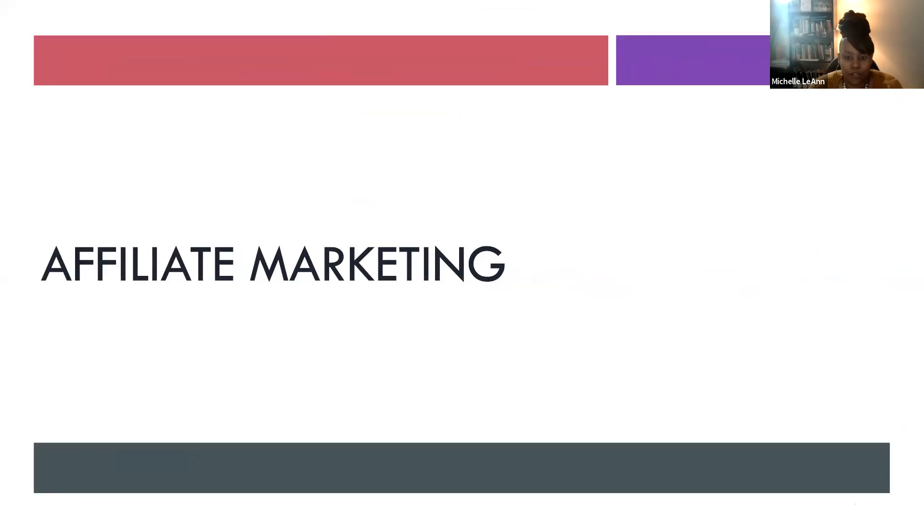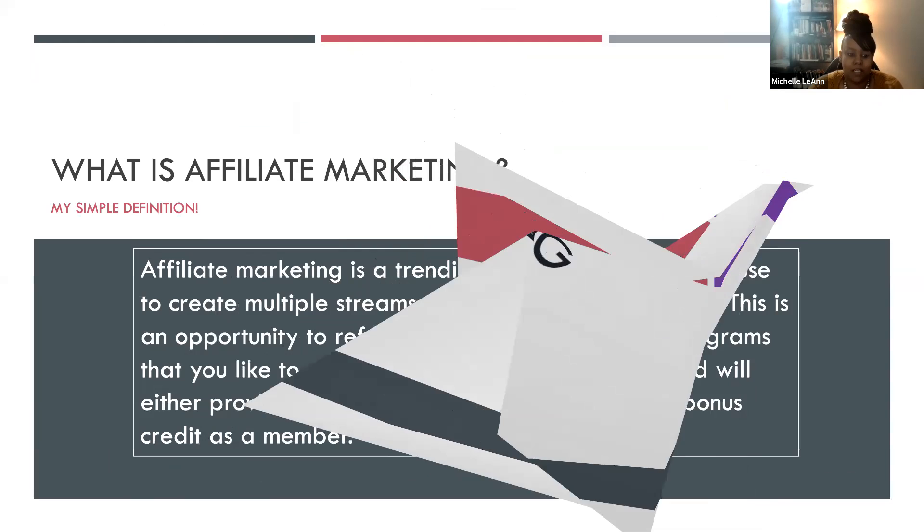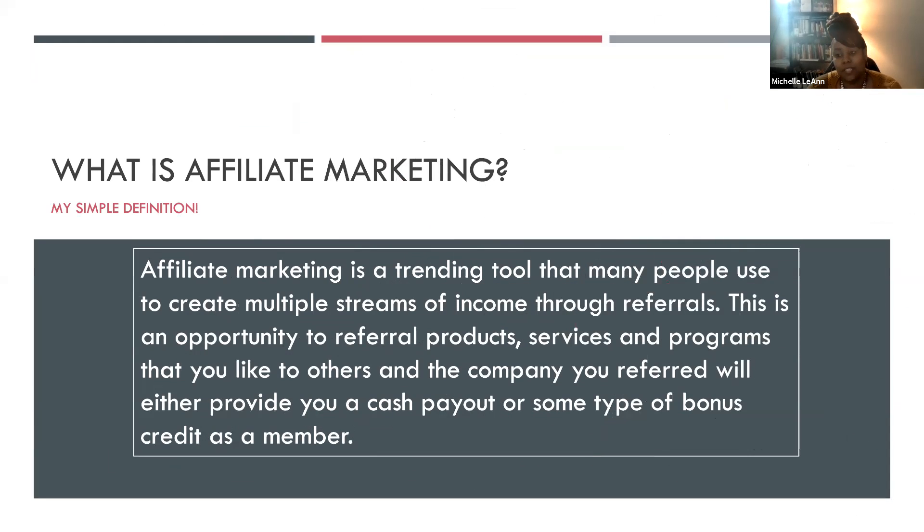I also use affiliate marketing as a stream of income. My definition of affiliate marketing is a trending tool that many people use to create multiple streams of income through referrals. This is an opportunity to refer products, services, and programs that you like to others, and the company you referred will either provide you a cash payout or some type of bonus credit as a member.